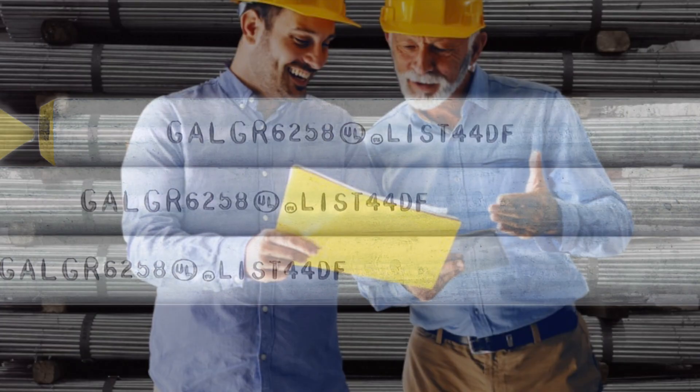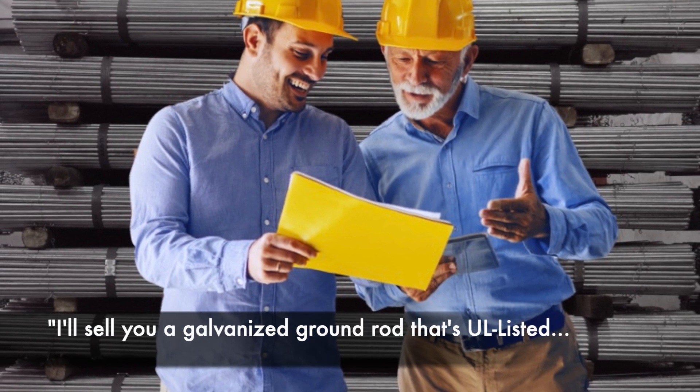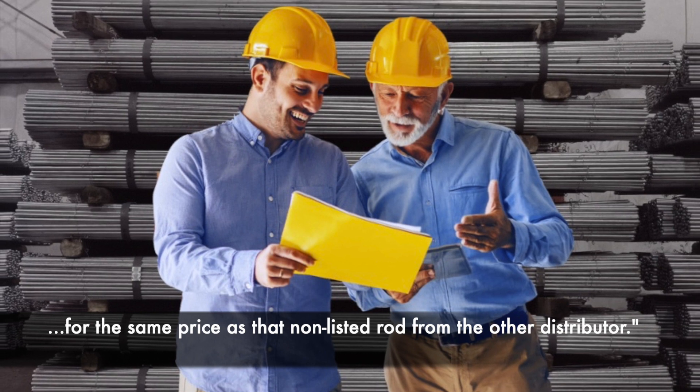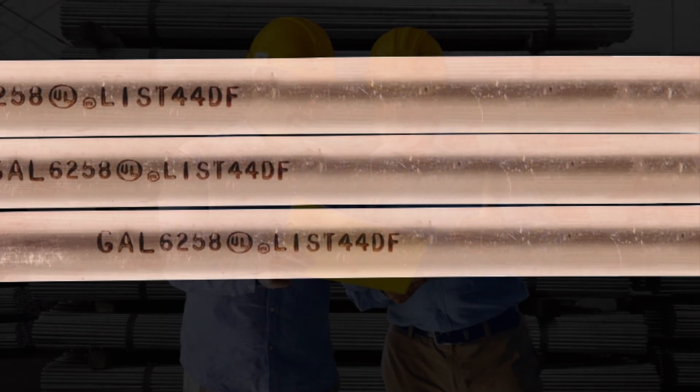And they're easy to sell. Hey Mr. Contractor, I'll sell you a galvanized ground rod that's UL-listed for the same price you're buying that non-listed rod from the other distributor.